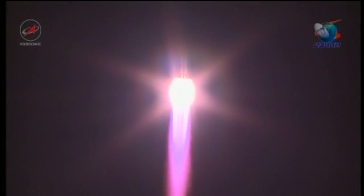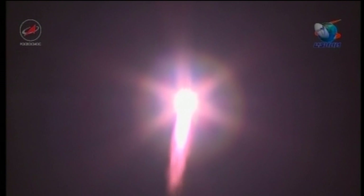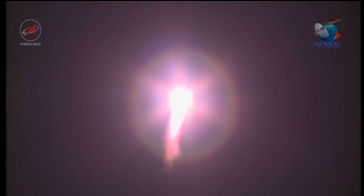All engines performing nominally. A good roll, pitch, and yaw program reported from the blockhouse at Baikonur. Good control of the vehicle.